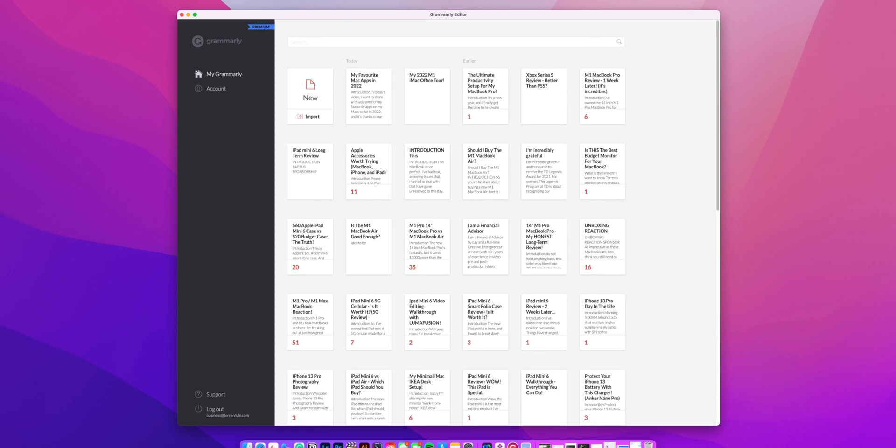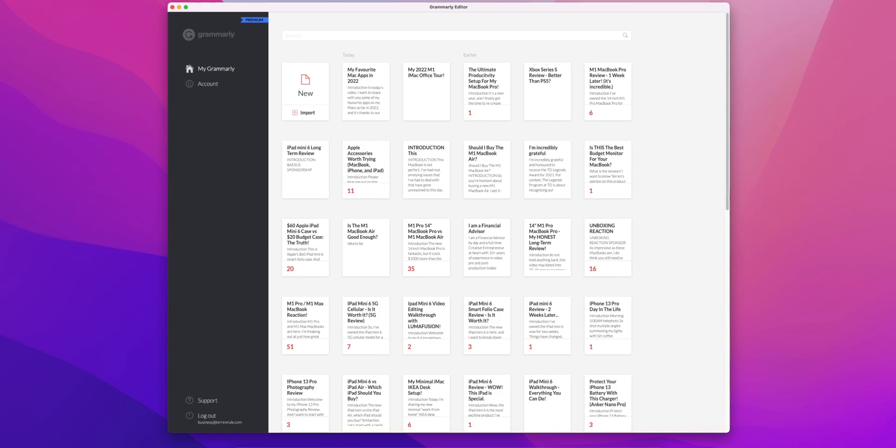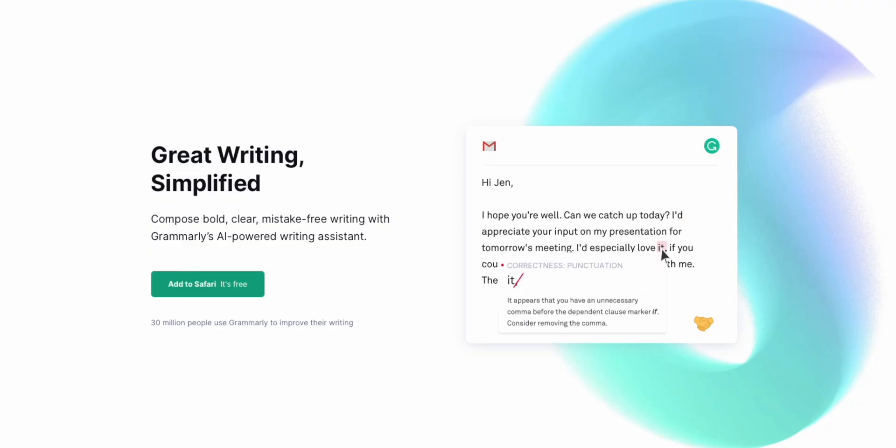If there was one app I would give the golden crown to for my favorite on the entire list, it's Grammarly. I use it every single day to assist me in writing in all of my videos and it does a fantastic job at correcting my grammar, giving me better ways to say things, and keeping me concise with my sentences. If any aspect of your career involves writing, or if you're a student, the benefit this app gives you far outweighs the cost of owning it. You have my highest praise — it's my favorite app hands down on my computer.